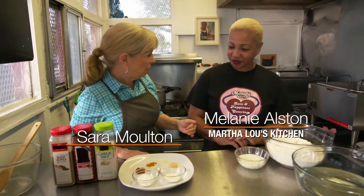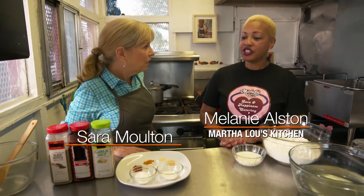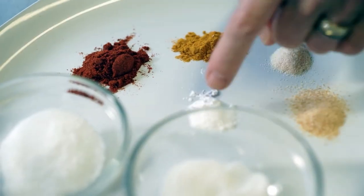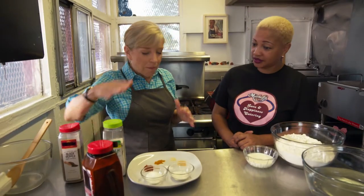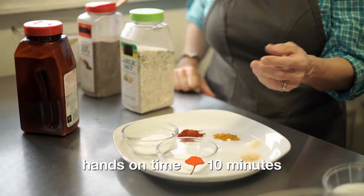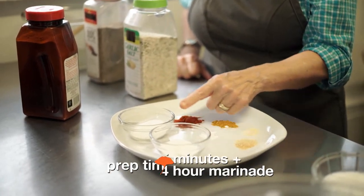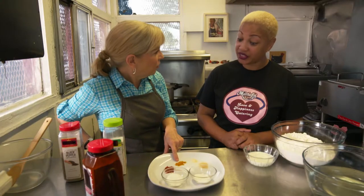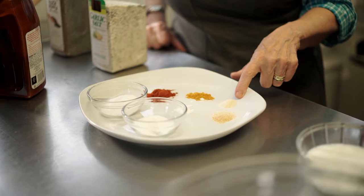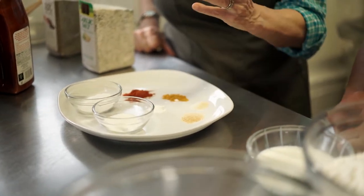I want to know where the chicken recipe comes from. The recipe actually comes from Martha Lou's mother — so your great-grandmother. What makes it so special? The spices. They use a famous spice available nationally, but we'll give a homemade recipe too. It's got sugar, salt, paprika, turmeric — I thought that was an interesting one, it probably gives it color — onion powder, garlic powder, and cornstarch.